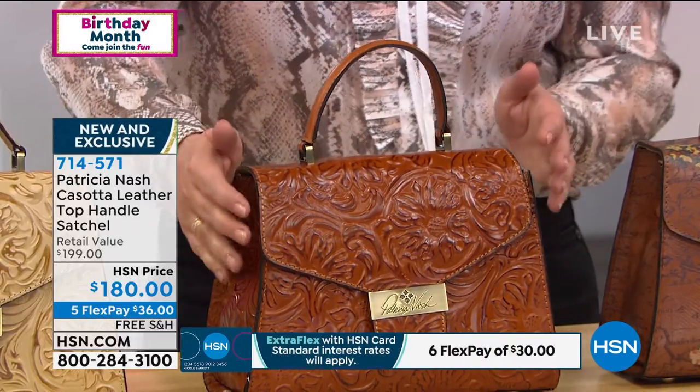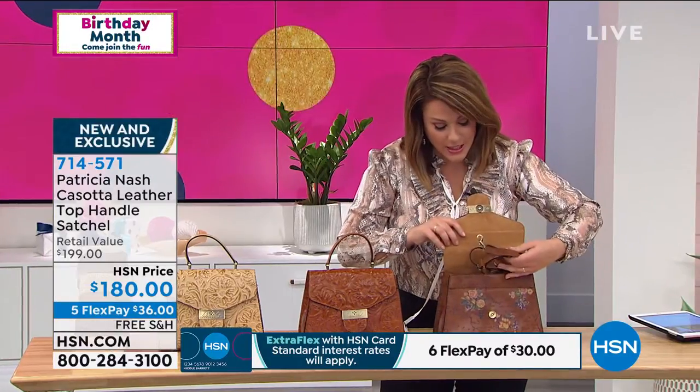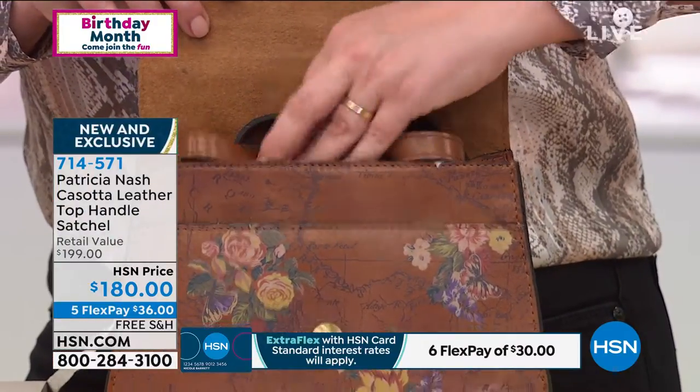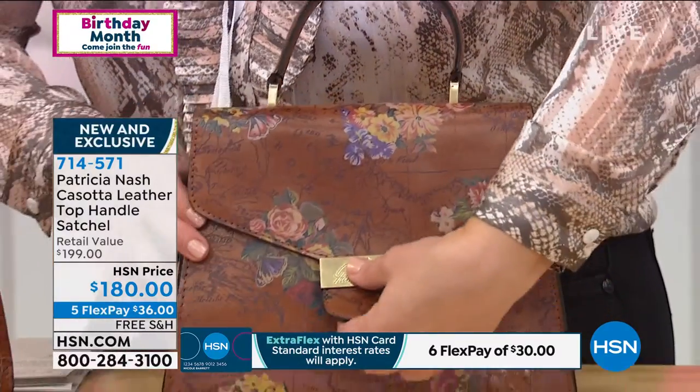You do get a strap included, and I'm going to show you that strap — we have it tucked inside here. You can use it over the shoulder or crossbody if you'd like. 714-571 is your Casota.